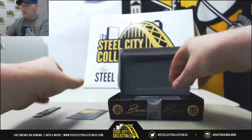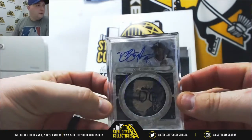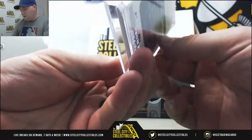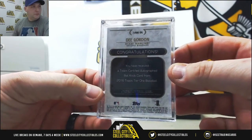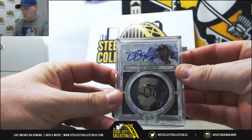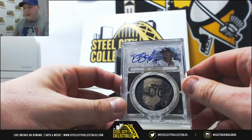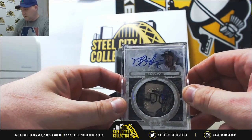Here's your Breakers Row card — a Dee Gordon one-of-one bat knob from Tier One, I believe. Yep, from Tier One, Dee Gordon autograph bat knob. Very nice card. It's from 2016 Topps Tier One. Peter, that's a nice hit. That is the first bat knob I've ever pulled for anybody, so congratulations on that.